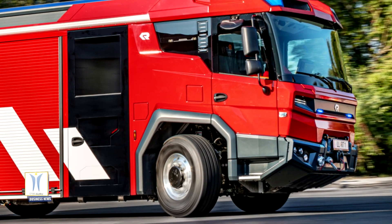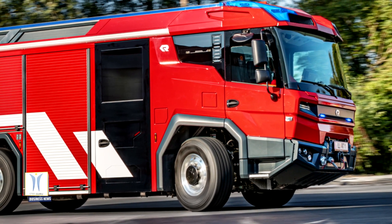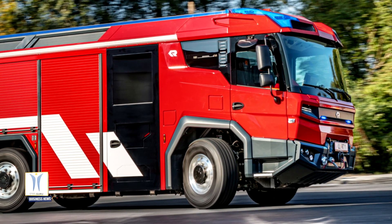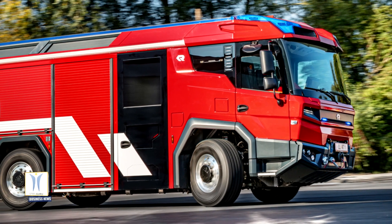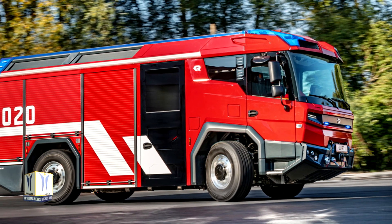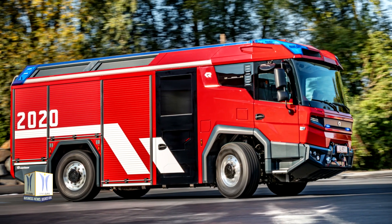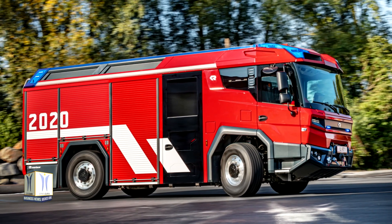With its electric driveline, the fire truck boasts excellent ergonomics, functionality, and safety, as well as high loading volumes, compact dimensions and one-of-a-kind agility. The Volvo Penta electric driveline also brings benefits such as zero exhaust emissions and significantly reduced noise levels.